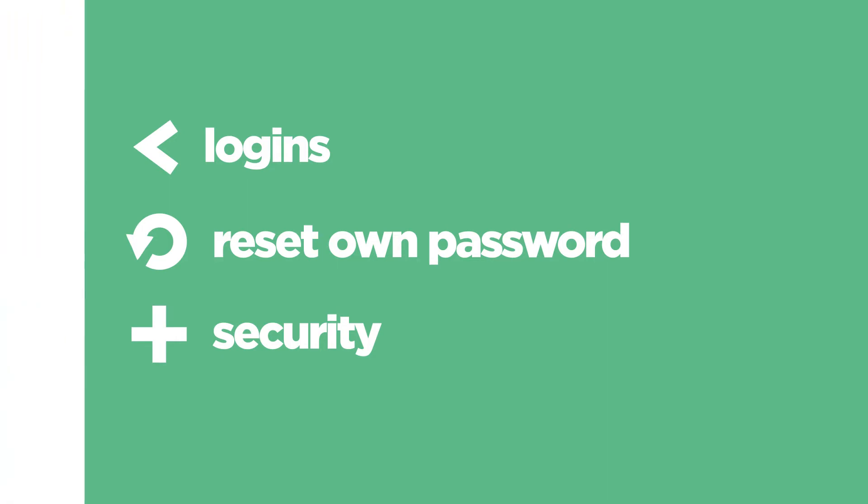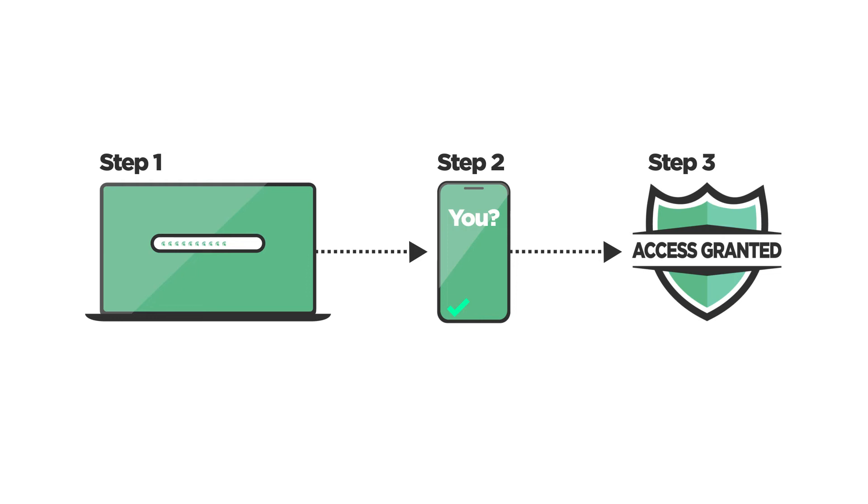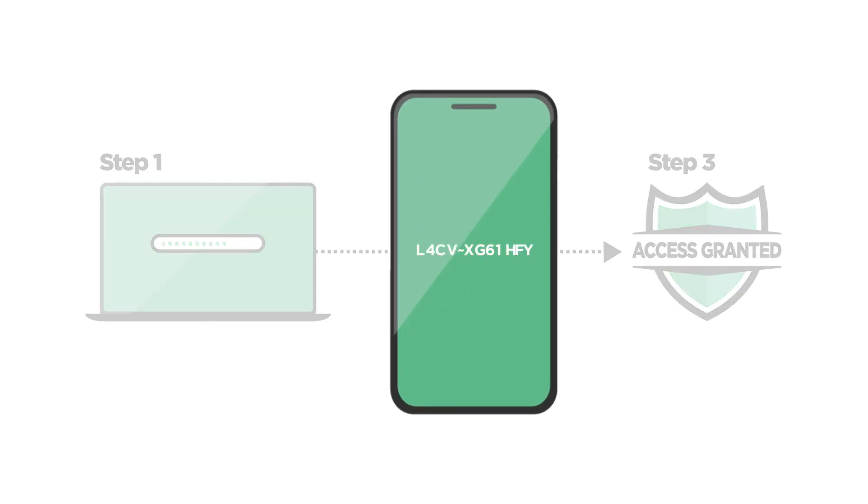Like our former solution, the new MFA works by adding an extra layer of protection to your account during login. More secure than username and password or passphrase alone, a personal one-time passcode is generated for each time you need to log in.